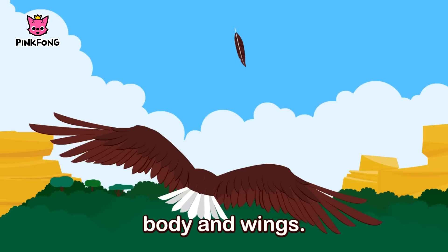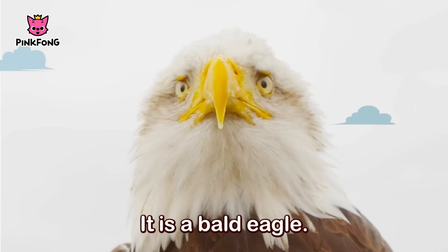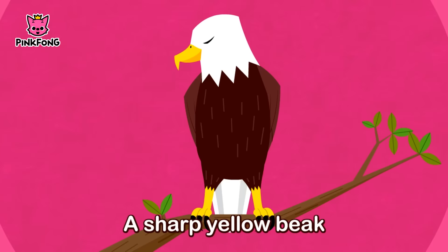Rich brown feathers on body and wings. It is a bald eagle.